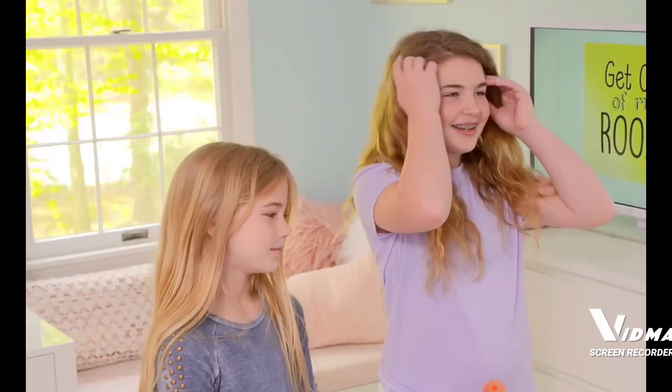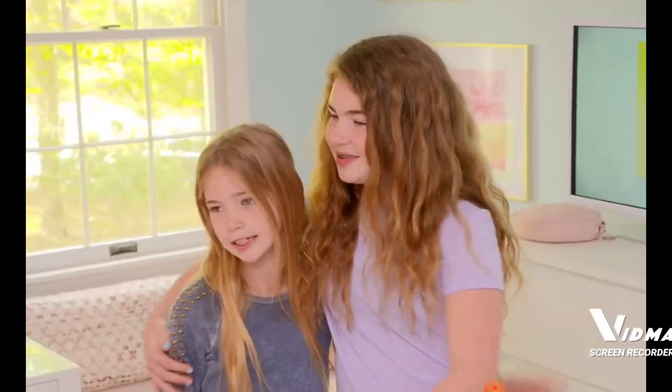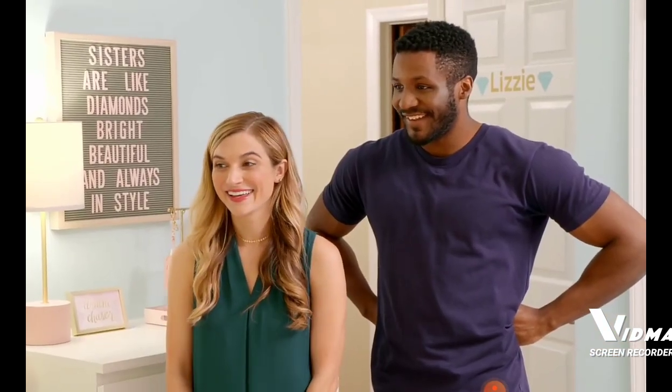You totally did. Caroline, I think you knew exactly what trends your sister Lizzie wanted. Yep. I did not know it would turn out this way. It's like my dream room. It is my dream room.